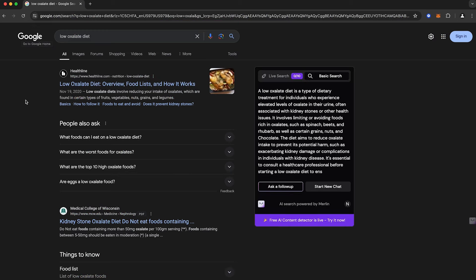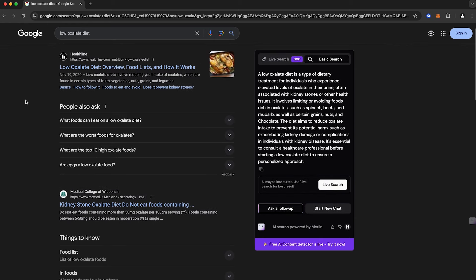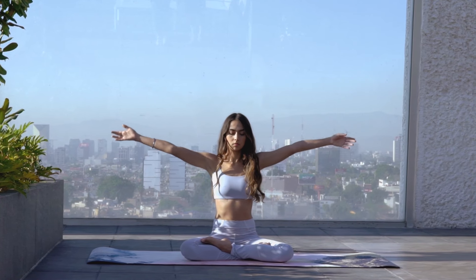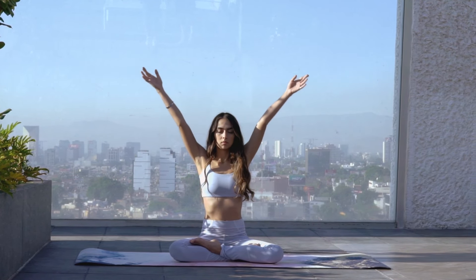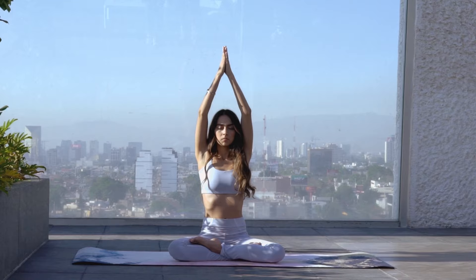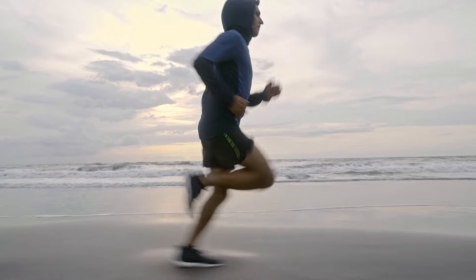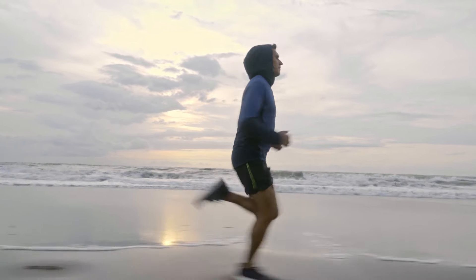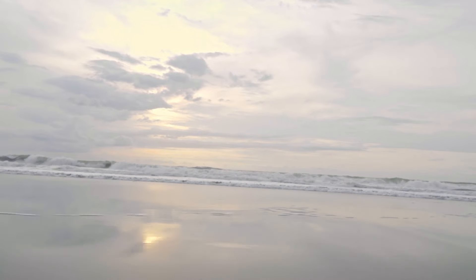Just search 'low oxalate diet.' If you suspect this is a problem for you, stick with a low oxalate diet for one week and you'll be able to feel the difference in your body. Add some of these foods back and see if you feel worse. I often talk about listening to your own body — it is the most important skill you can develop. You want your food to feel good after you eat it, your exercise should feel good, you should be energized and enlivened. Learn to tune in and eat those anti-inflammatory foods, but look for low oxalate versions if needed.